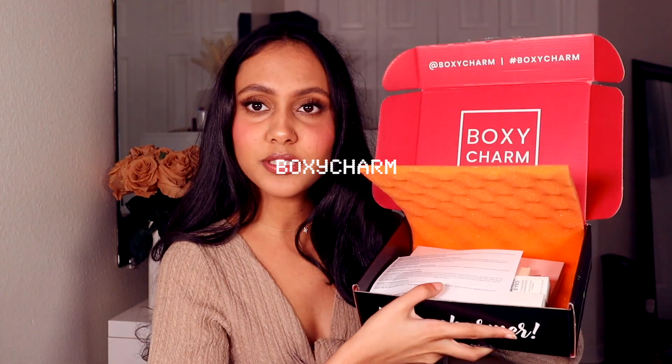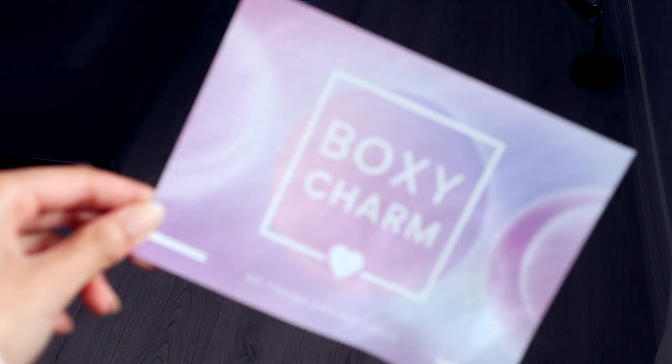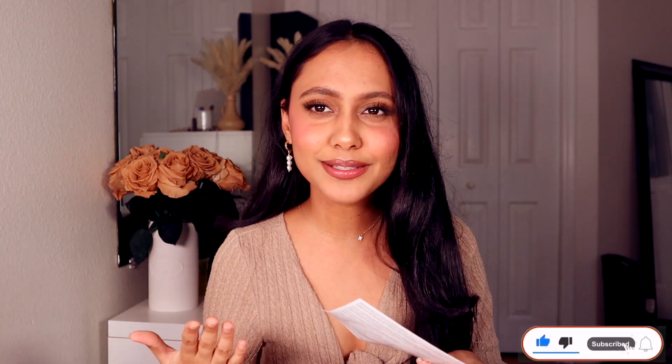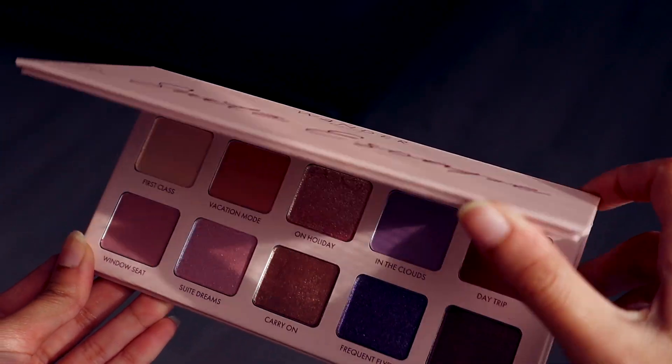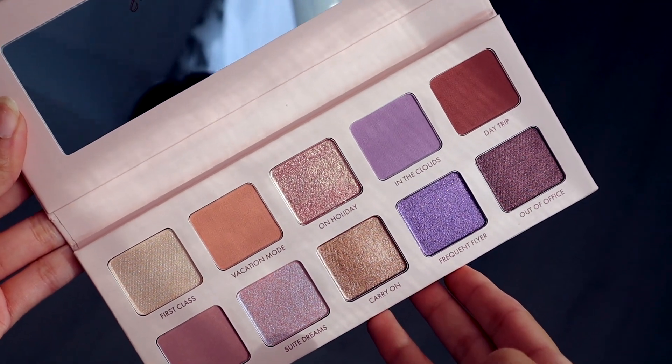Let's just get right on into it. We're gonna be starting with BoxyCharm this month. As you guys know, or maybe this is your first time watching a BoxyCharm unboxing, it comes in this cute little package and it also comes with a little pamphlet. With BoxyCharm you do actually get a price breakdown of every product in the box and a description. The theme this month is 'So Fresh, So Clean,' which I thought was a little weird, but maybe it's in terms of like resetting for the month. The first thing on the list is from Wander Beauty — we normally see a lot of Wander Beauty in BoxyCharm and Ipsy, so not really much of a surprise.